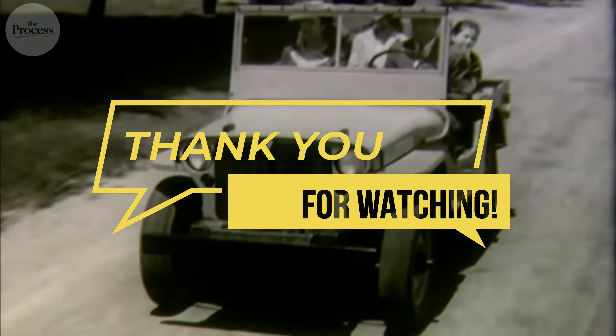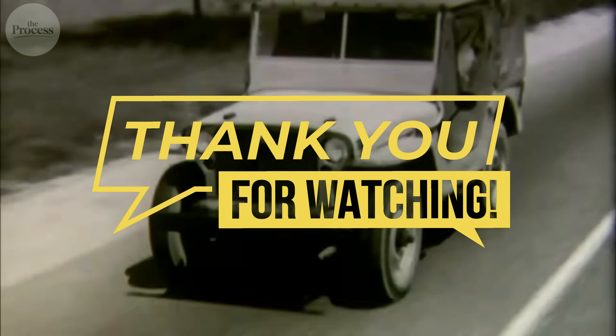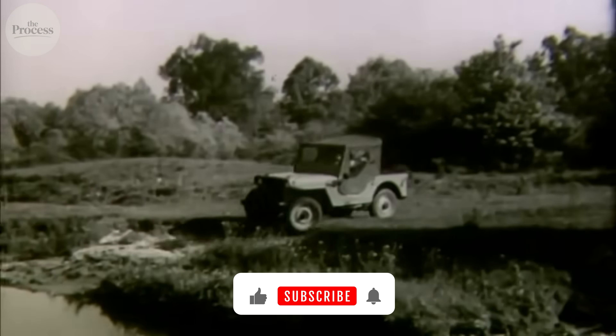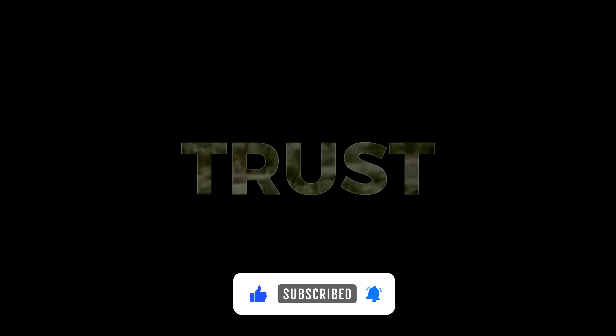We reveal how things actually work, one story at a time. If there's something you'd like us to explore next, let us know. Until then, trust the process.